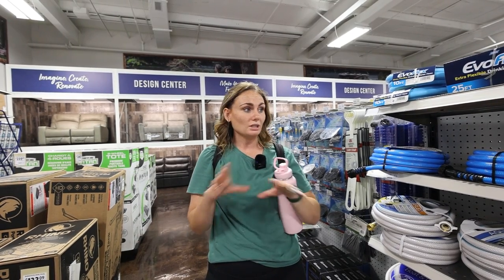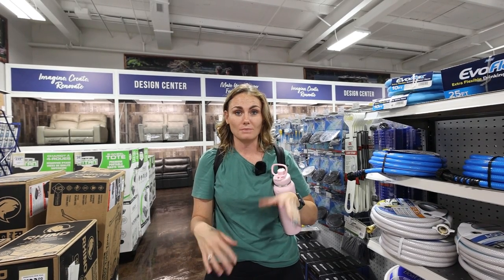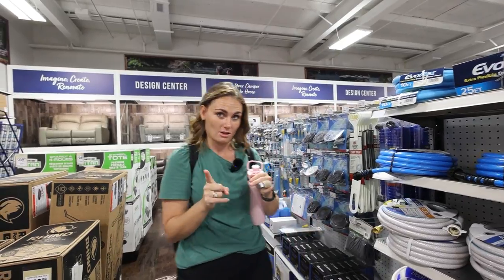So you do need water hoses. You can go with a really inexpensive route and you probably don't need as many feet as we have. You definitely need some drinking-water-safe water hoses. And the next thing you're going to need is a water filter, so let's go find those.